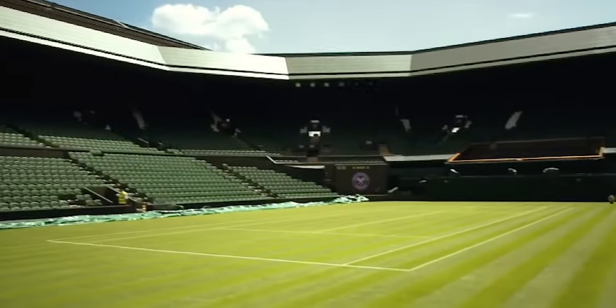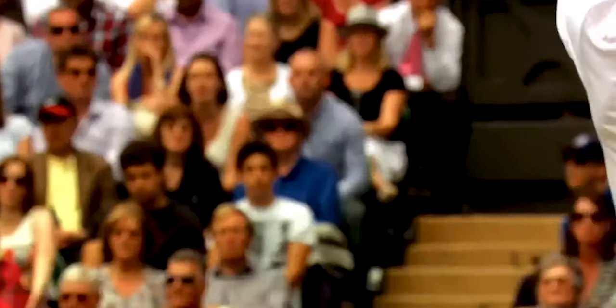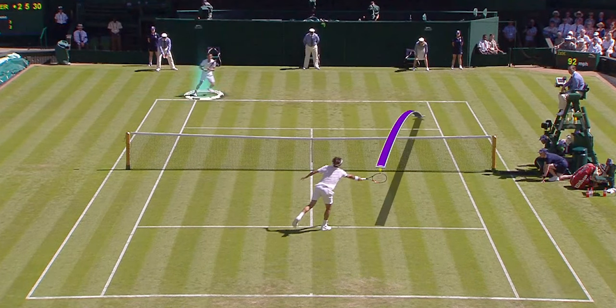This change in grass composition resulted in more durable courts and cleaner bounces due to the drier and firmer soil beneath. Believe it or not, the post-change serve and volley strategy started to lose its charm.